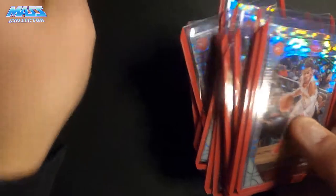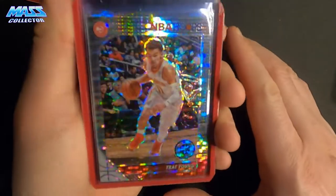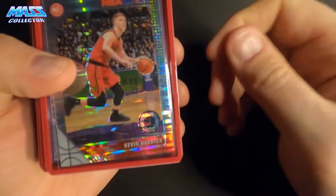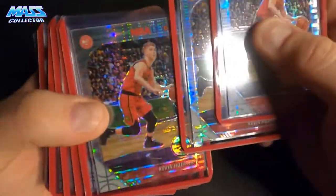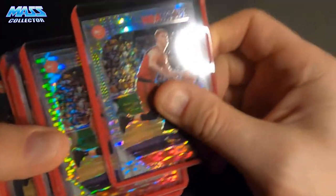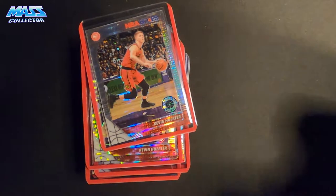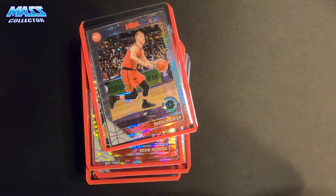I got all these new top loaders in from BCW. I got all my top loaders I ordered, but I didn't get any of the semi-rigid card savers that I wanted, so hopefully I get those next month. Next one is Kevin Herter from the same seller — I literally got 16 cards for like $3.00, so I figured why not? Some of them are just in sleeves since I didn't want to waste any top loaders on them.